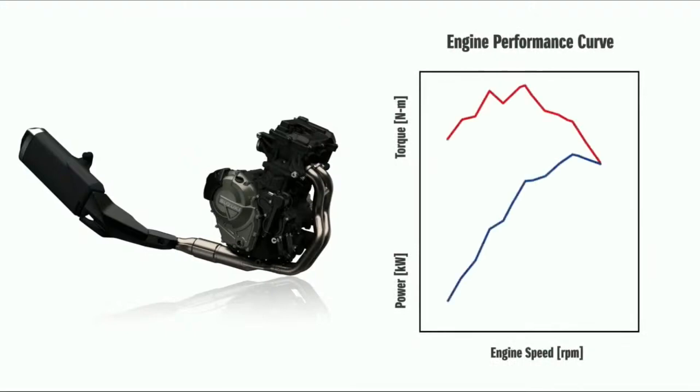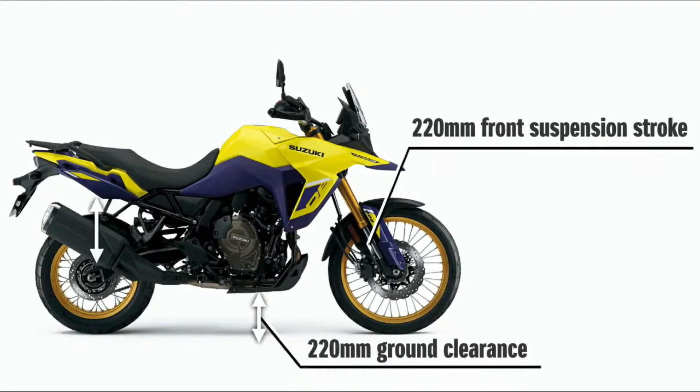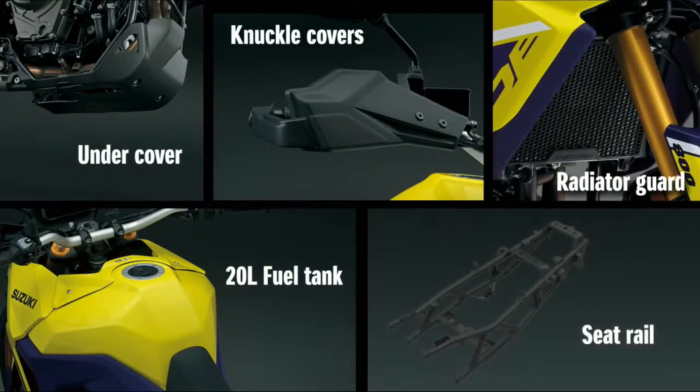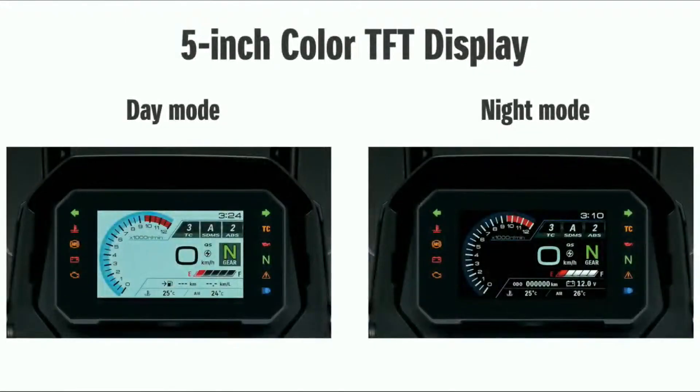The body dimensions are all optimized for gravel and off-road riding: 220 mm ground clearance, 220 mm front suspension stroke, and 220 mm rear wheel travel. There is a 21-inch wire spoke rim up front, with protection including an undercover, knuckle guard, and radiator guard. It also has a 20-litre fuel tank and a reinforced seat rail for luggage cases — all designed for long touring.